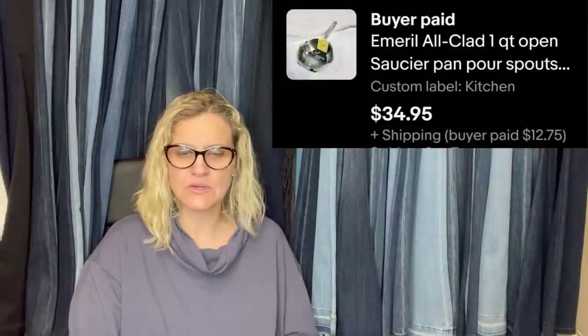A curb find: antique Francis Guillemont violin, Nicholas Amati model, German — took a while to sell but pure profit. It sold on Mercari. Who puts a violin on the curb? Everything has to be in a trash can around here, so I'm jealous!